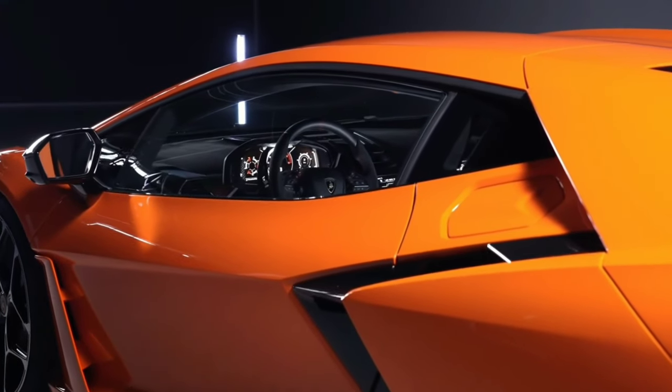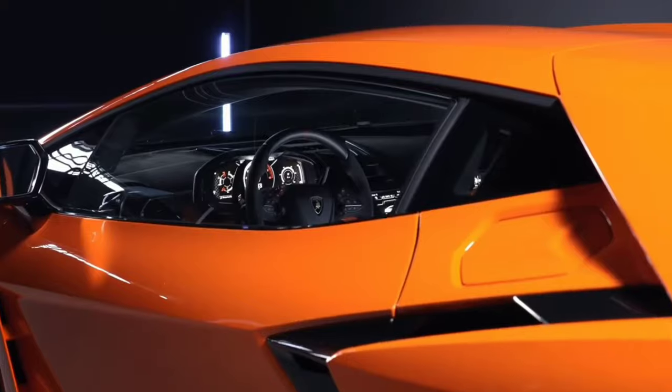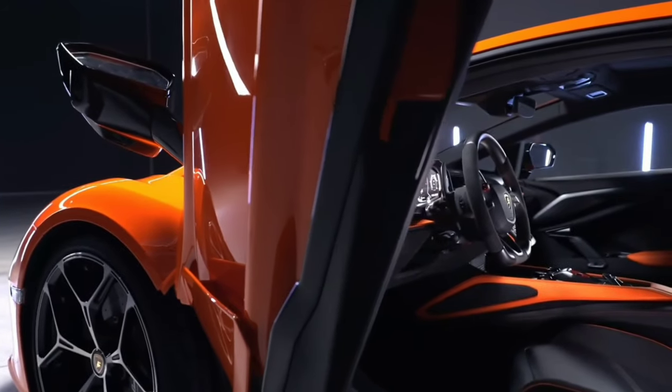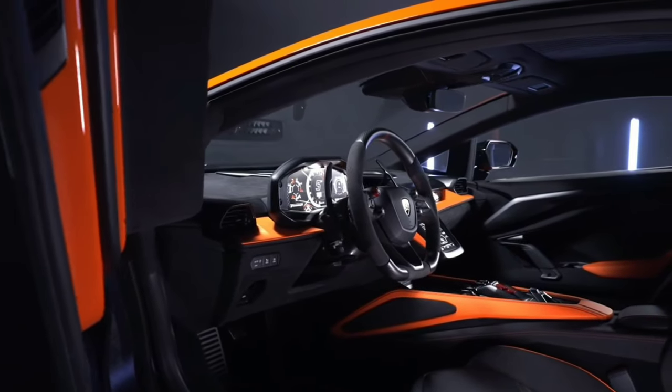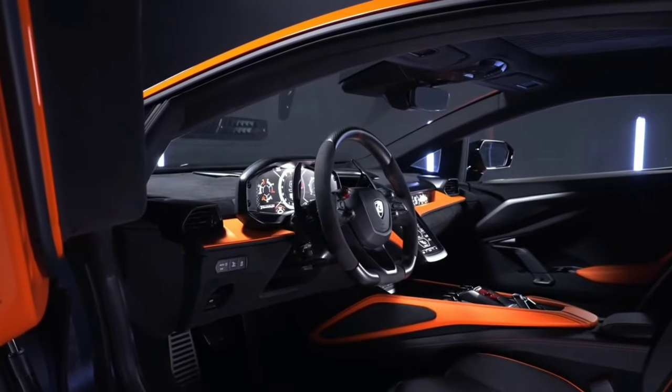Barely raising a sweat, the Revuelto is almost 20 mph faster through the Curva Grande than the lighter, edgier Huracán STO — until now, Lamborghini's ultimate road-going track car.